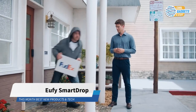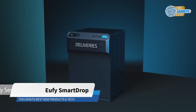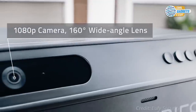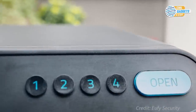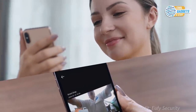Every year, millions of packages get stolen, and many never get any form of compensation. Smart Drop Mailbox from Eufy Security is an intelligent solution for protecting your packages. Designed to be easy to use for your delivery man, the on-device AI and motion-triggered recording night vision 1080p camera lets you view and keep track of each delivery.